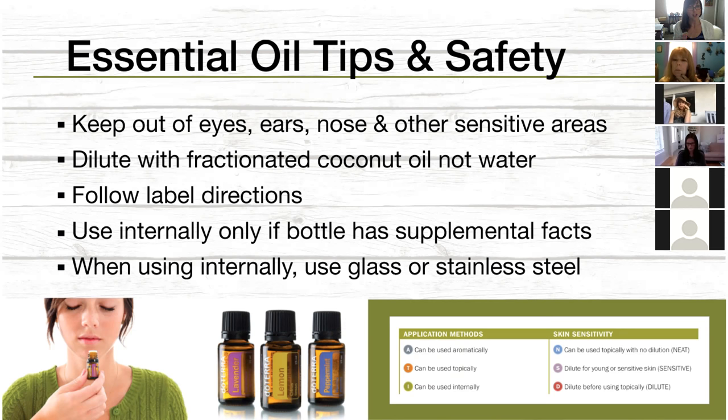doTERRA is a network marketing company because they want to support and educate you. If doTERRA were just on the shelves of a health food store, you'd never know what to do. Another important tip: dilute your oils with fractionated coconut oil instead of water. Fractionated coconut oil actually mixes with essential oils. Essential oils don't have any fat in them — they're soluble in fatty substances, making fractionated coconut oil an excellent carrier. Always, always read the label.